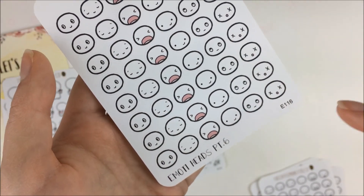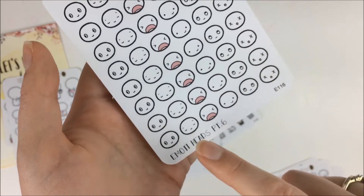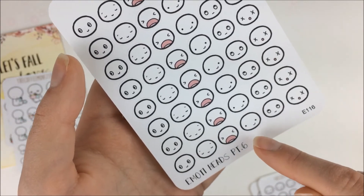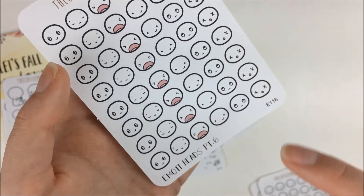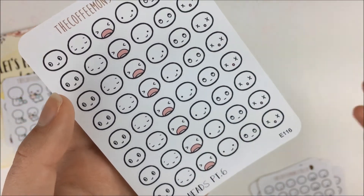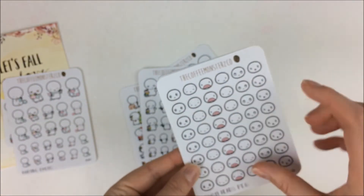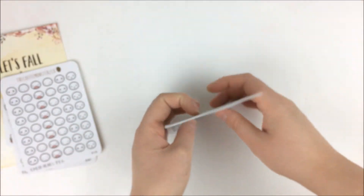The last sheet is number six — kind of content, one looks sleepy, that one looks mad, this one looks happy, that one is rolling its eyes, and then this one is just kind of dead, overwhelmed, whatever. I just thought those were really fun — they're a good size to put in for a quarter box, half box, whatever it may be.